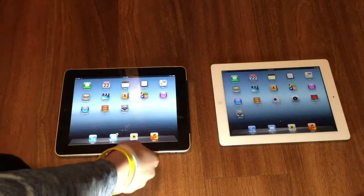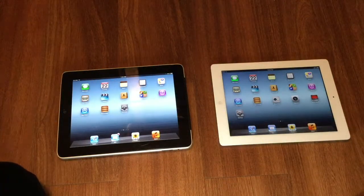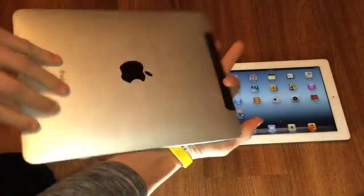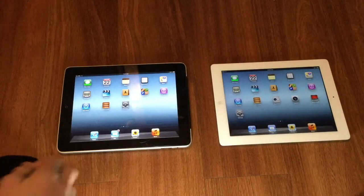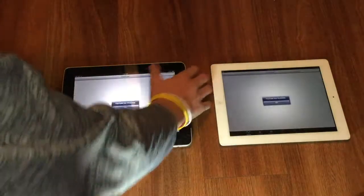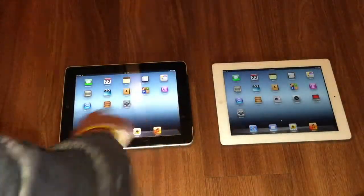Let's start with stock iOS applications. The iPad 3rd generation comes with a good bit more, including FaceTime camera and Photo Booth, because the iPad 1st generation has no camera. Also, the YouTube application on iOS 5 does not work anymore — YouTube is not available on both of those.